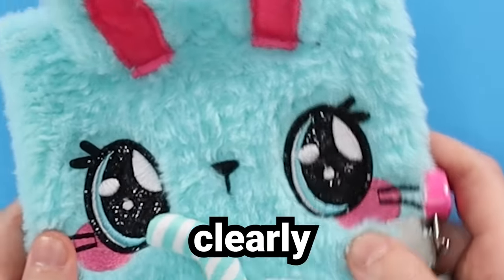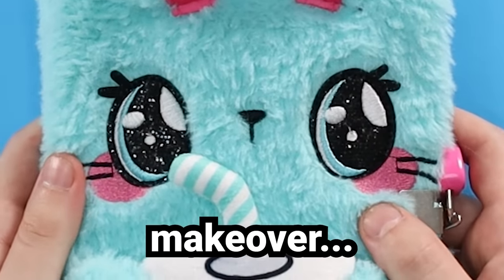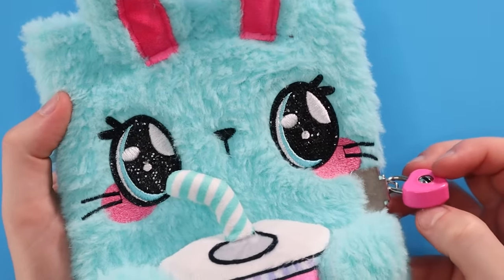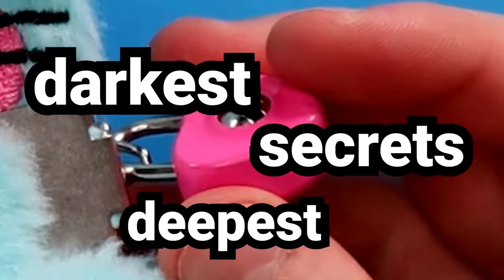I'm starting off with this diary. It's a blue fuzzy bunny, clearly in need of a creepy cute makeover — and also some therapy. This diary's got a little lock on it, which is cute. Keeps things secure. Gotta protect your deepest darkest secrets.